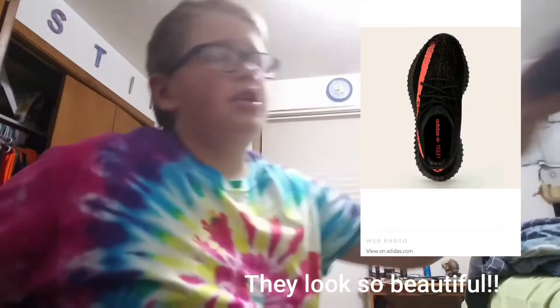My number one spot — don't hate — is the core black and red stripe Adidas Yeezy 350 Boost V2s by Kanye West. They are just the greatest. Pretty sure you guys know what Yeezys look like. They look so nice and people say they're so comfortable — the Primeknit and everything is just so nice.